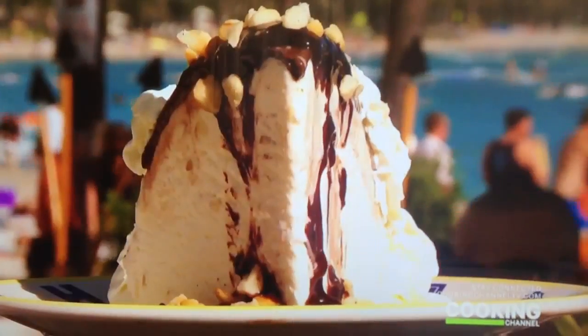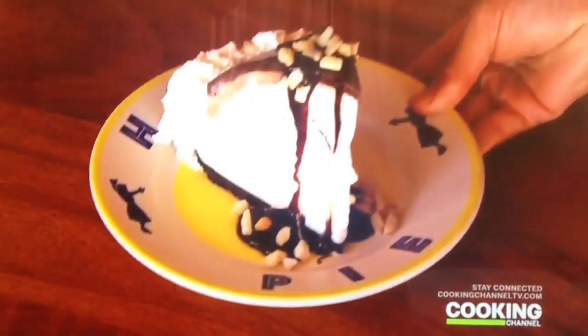Ice cream works in Hawaii the best because we always have beautiful weather and it's warm. You're so hot on the beach while you want something really refreshing. After you work all day in the sun in the salt water, something sweet to eat always tastes good. And for something that melts so quickly in the Hawaiian sun, the hula pie has staying power.